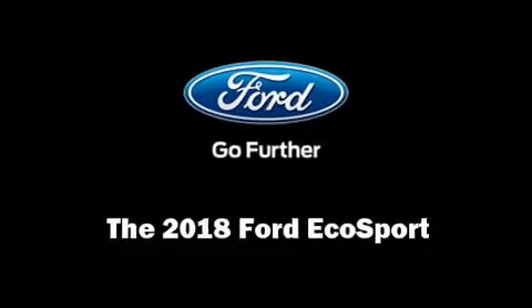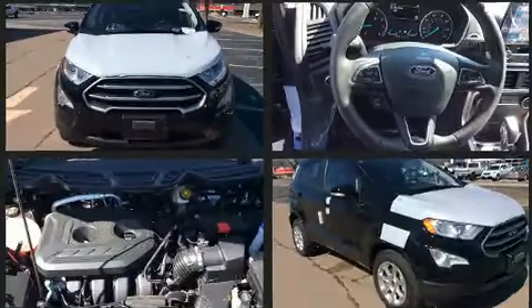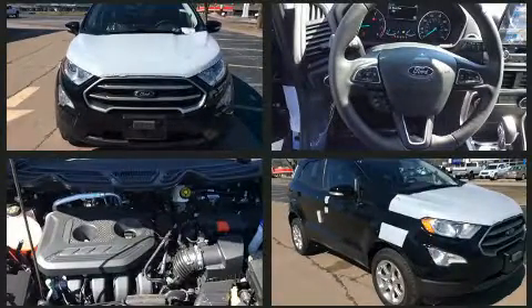Under the hood, you'll find a four-cylinder engine with more than 150 horsepower. And for added security, Dynamic Stability Control supplements the drivetrain. Four-wheel drive allows you to go places you've only imagined.